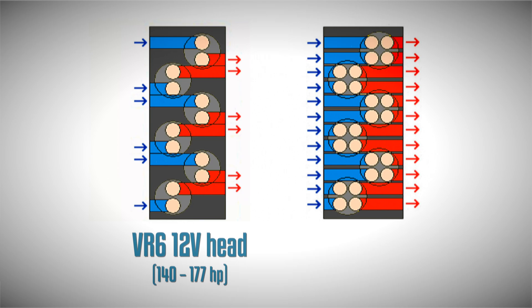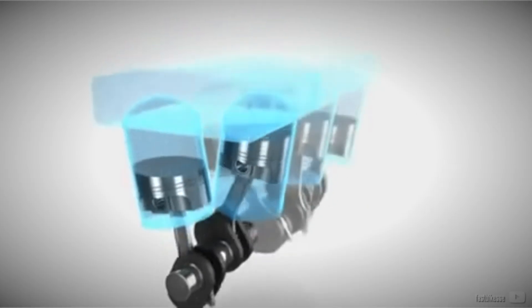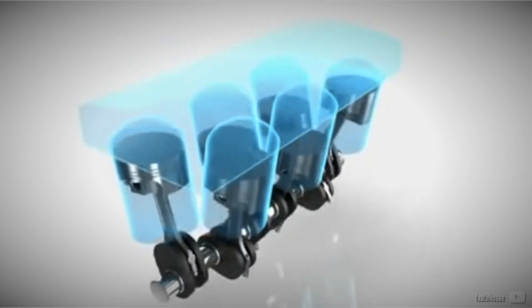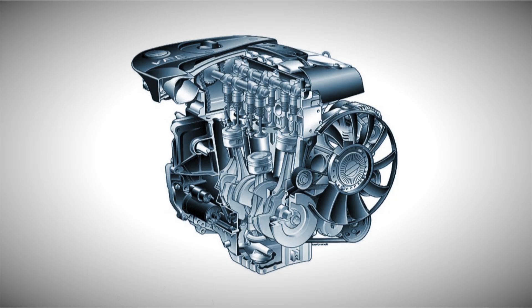Operating as a two-valve engine, it delivered a power range of 140 to 177 horsepower. A subsequent version incorporated a four-valve head and an increased compression ratio, resulting in much better airflow and a higher power output of 200 horsepower. Yet it wasn't solely the power output that propelled its fame — it was the distinctive exhaust note and notably compact dimensions that made it suitable for installation in models such as the Golf, Jetta, and Corrado. The year 1997 even witnessed the launch of a five-cylinder variant based on the VR6 design.